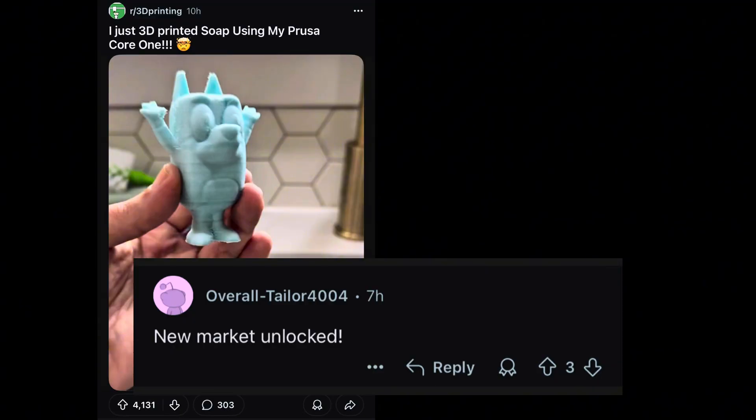A few people commented that this is not soap or that it lathers very poorly, which may be right, but I think they're missing the point. Overall Taylor commented, new market unlocked — and I think they got it. This is a total marketing or novelty opportunity. I've traveled to Thailand where they sell mango, pineapple, or lemon-shaped fruit soaps as souvenirs — they look nice and smell nice, but they're really bad soaps. Same point here: if somebody 3D prints a Bluey or a SpongeBob soap bar, it's for novelty, decoration, or the fun factor. If you have an Etsy shop, I think this is a prime opportunity to find a niche, get some soap filament, and start selling.